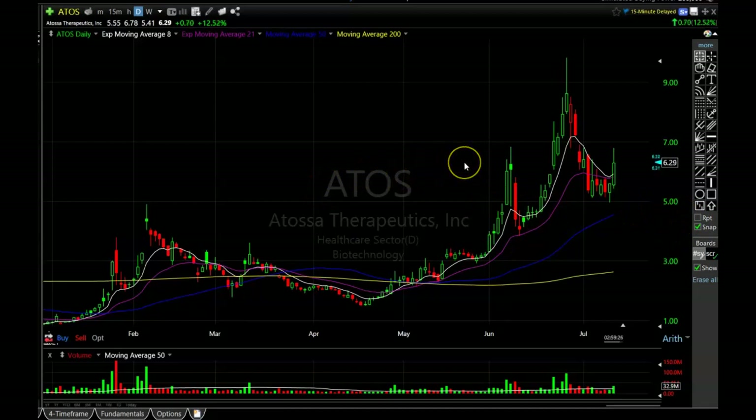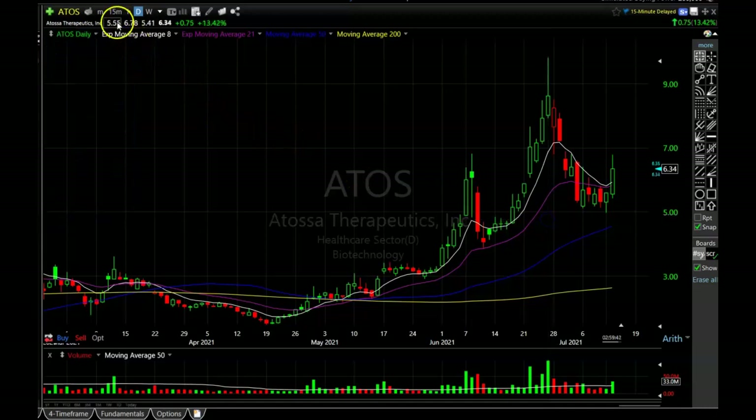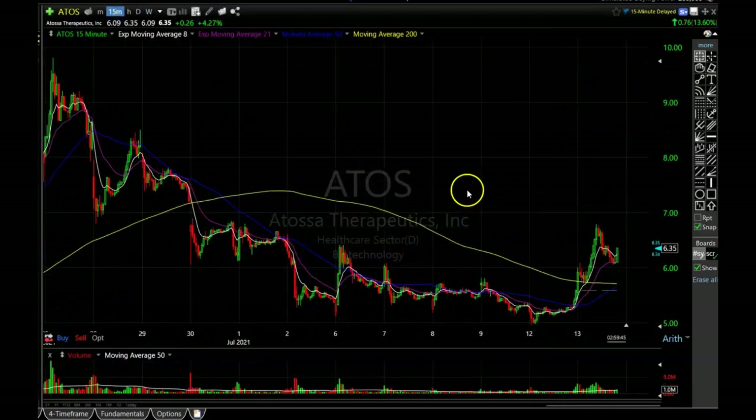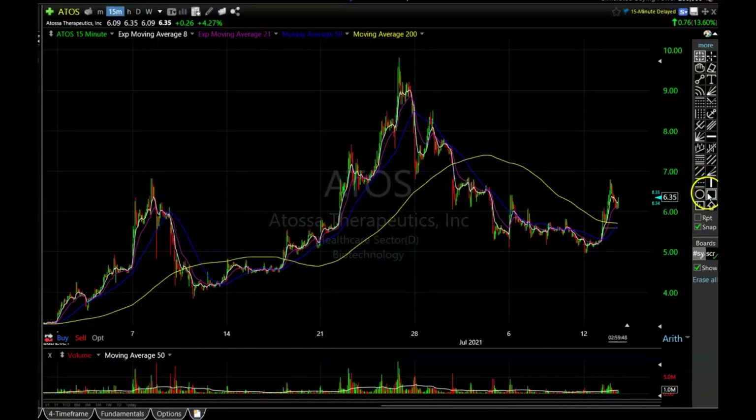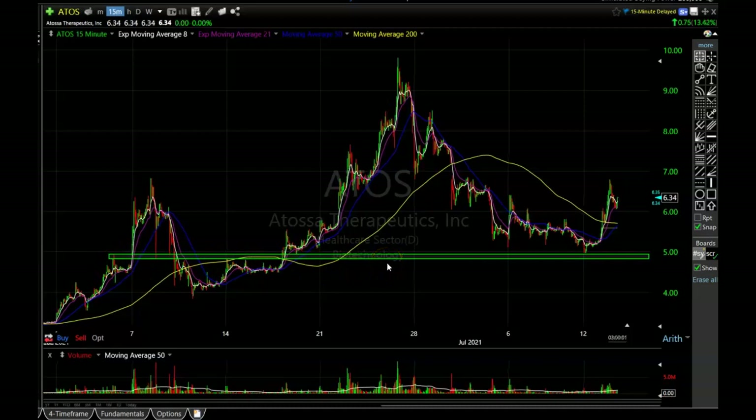I do not own any Atossa Therapeutics at the moment. If this is your first time watching my technical analysis videos on Atossa, let me give you a quick summary. I had been watching this stock when it started pulling back from the top, and I was hoping to get in at around four dollars and seventy-six cents. I'm going to go intraday to show you why I wanted to get in there. This is the area that I thought had the most touches and the greatest potential for a bounce. When I draw my support and resistance areas, I like to find an area with the most touches — not exactly a single line in the sand down to the penny.